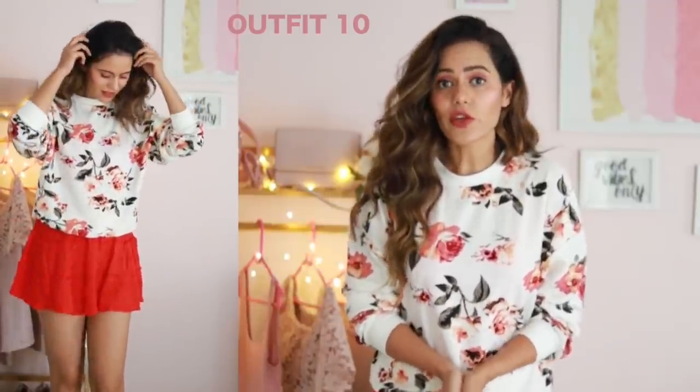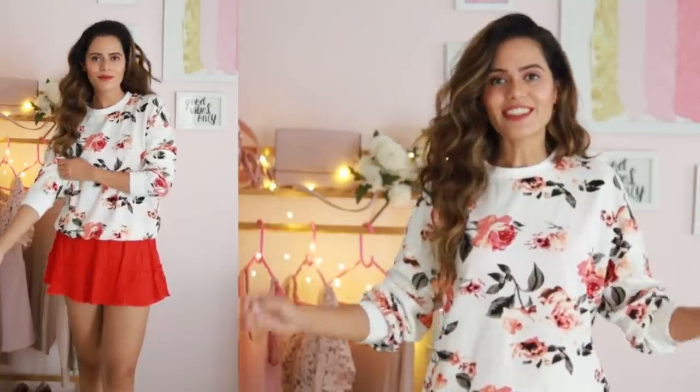This is a floral sweatshirt and it's really cute. It's a very thin sweatshirt so it's super comfortable — perfect for places like Pune. I think it looks very cute with this skirt.